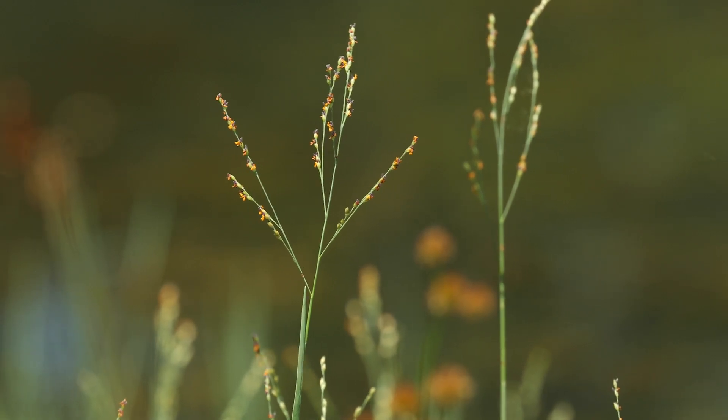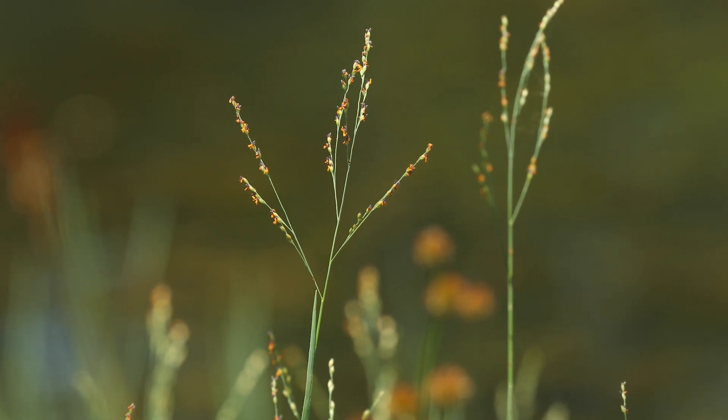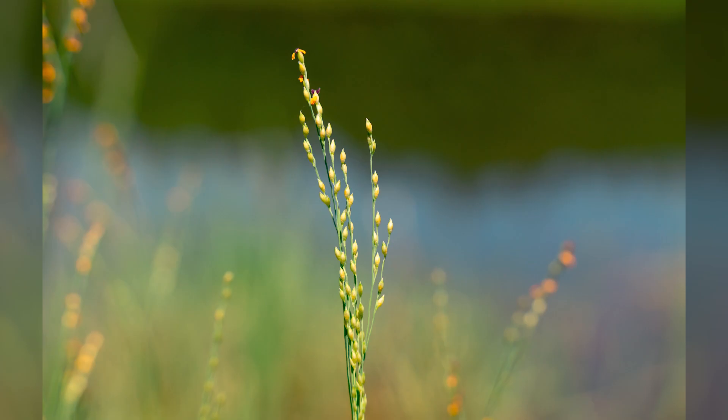The inflorescence of torpedo grass is an open panicle with the branches pointed upward. The ovate spikelets are irregularly spaced along the branches.